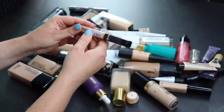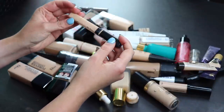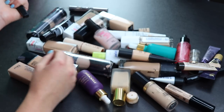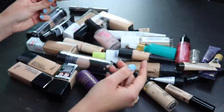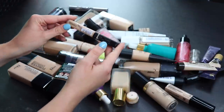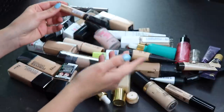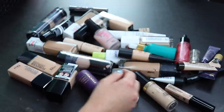Now we have the Maybelline Fit Me concealer. I'm honestly not the biggest fan — I don't really understand the hype. It's so small I kind of want to keep it, but for the sake of decluttering I'm going to get rid of it because I really don't need it and I honestly don't like it.